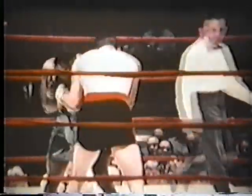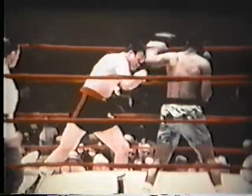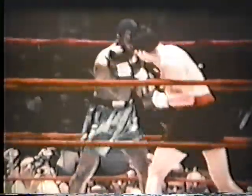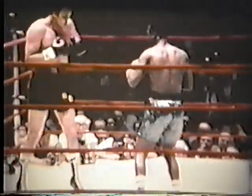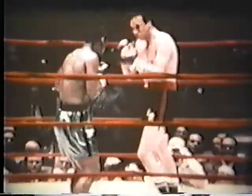Frazier is the aggressor, trying to keep the pressure on Manuel Ramos. A good left uppercut by Ramos. Watch now for a ripping right uppercut by Manuel Ramos — there it is. That punch rocked champion Joe Frazier to his heels. Can Ramos follow it up here in round one? Ramos moves in, but Frazier comes back with a good left hook. It looks like Frazier has gathered himself and recovered from that crushing uppercut.